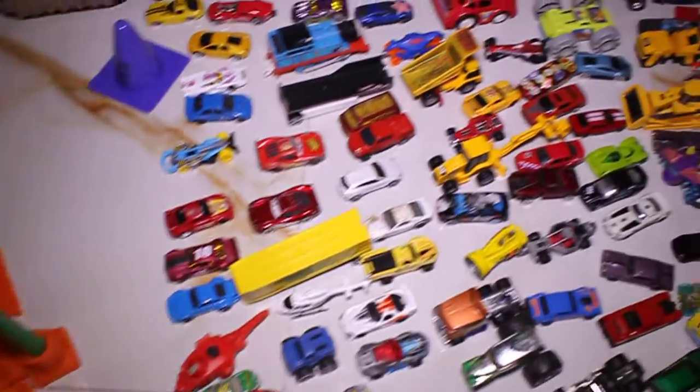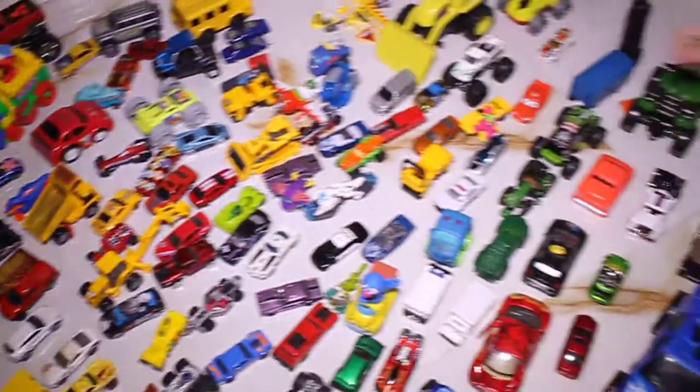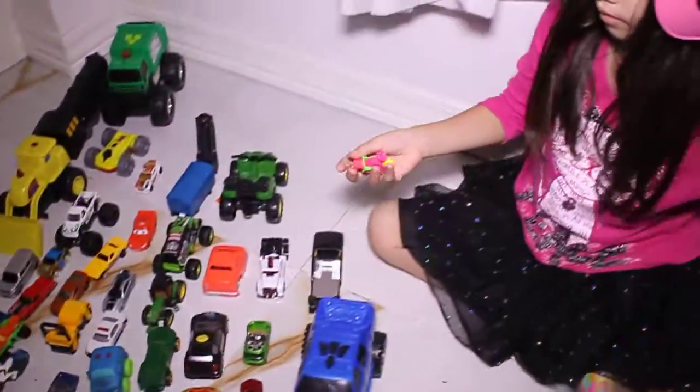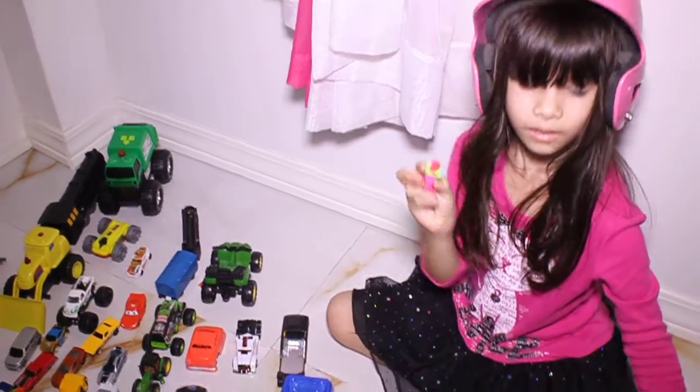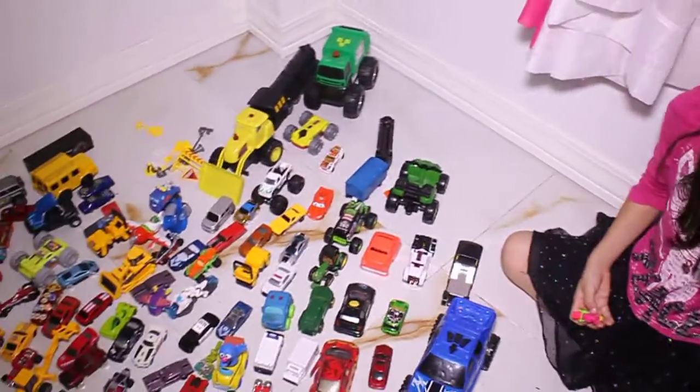Oh my gosh. Isn't that so cute, Sissy? Oh, look at you. You're so beautiful. Look at Mommy. Hi. I like your helmet. That's a cute pink helmet, Sissy.